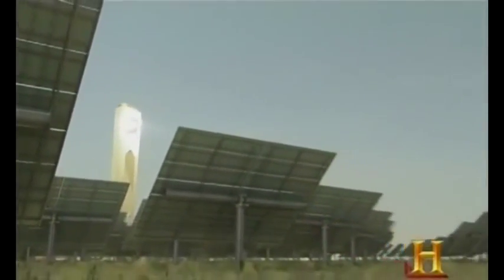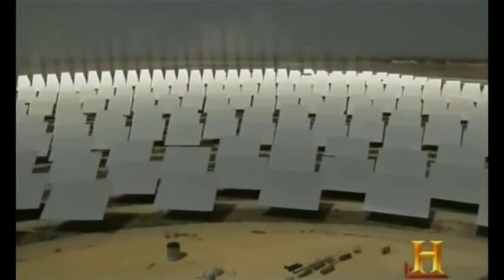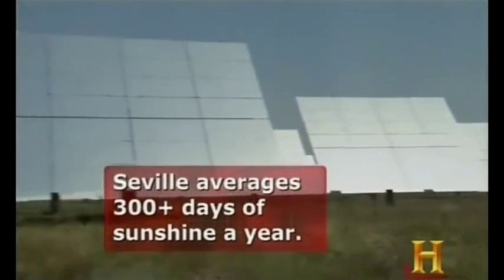The top of the concrete tower basks in the reflection of a sea of mirrors, called heliostats. The heliostats are spread over 170 acres, and every day the sun shines, it turns the tower into an oracle of solar energy.